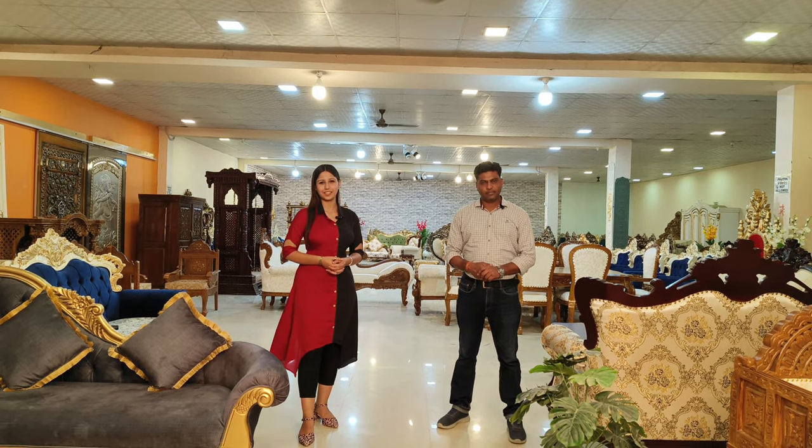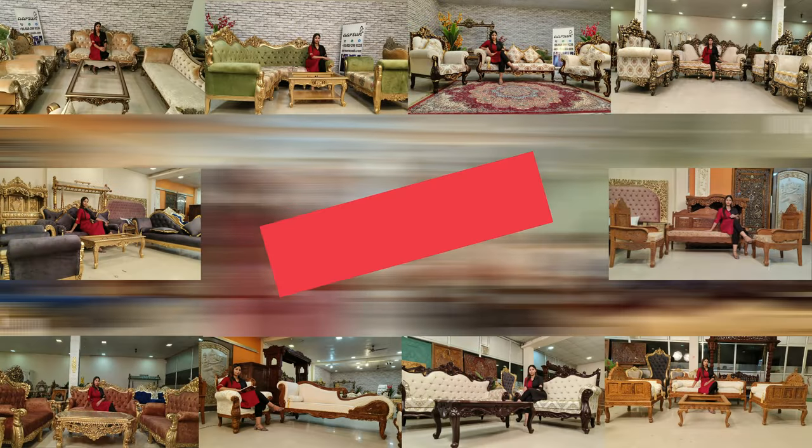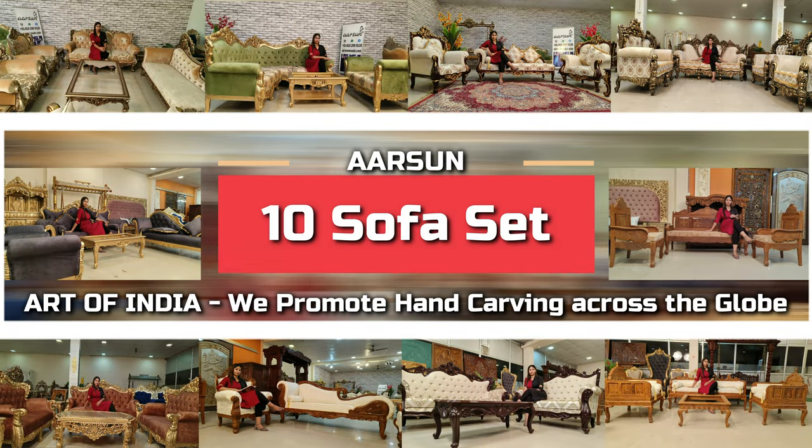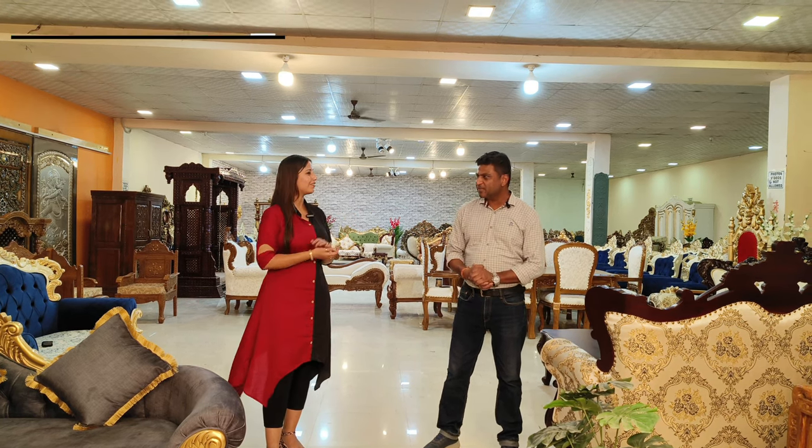Hello, welcome to Arson Woods. This is Tanisha Dora, and today I have along with me Ashish Metal, Director of Arson Woods. Today we will be showing you our 10 most popular different designs of sofa sets, and in this video we will be trying to understand the different design concepts about these sofa sets from Ashish.